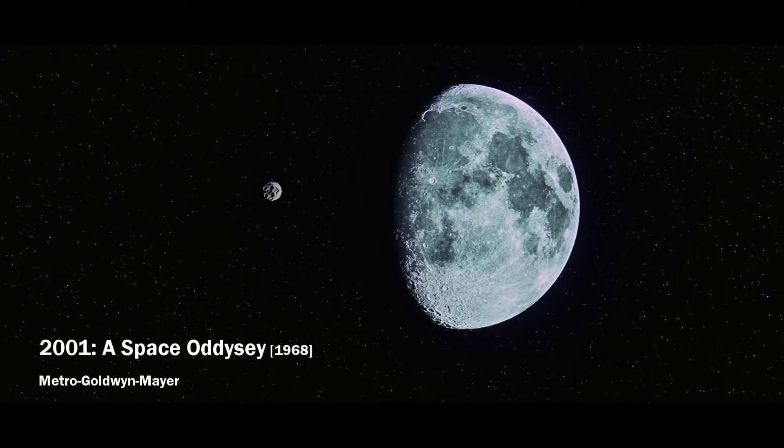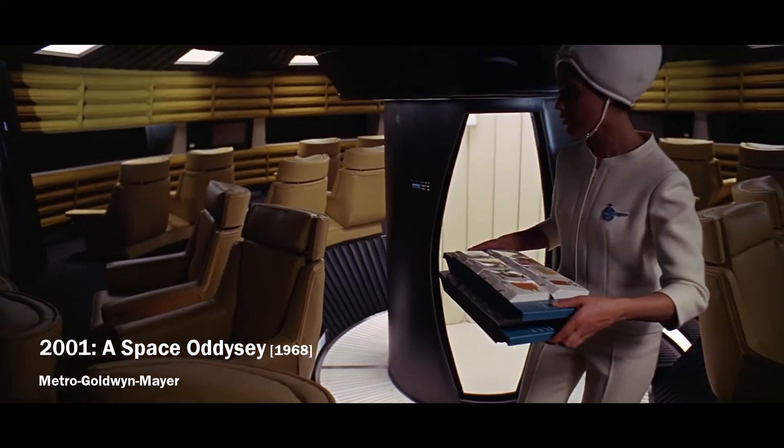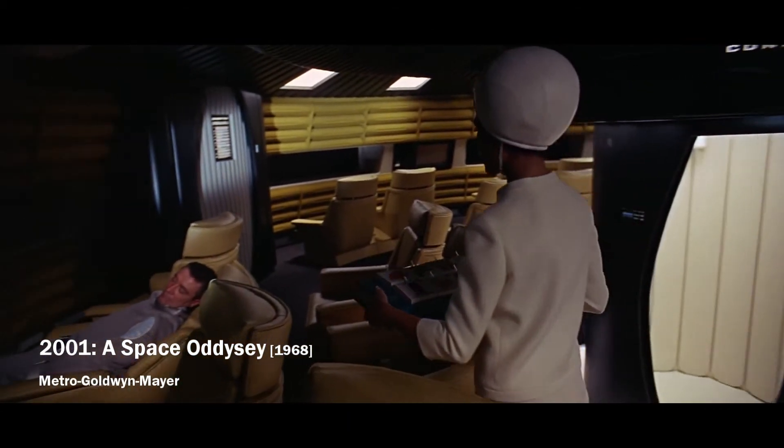Welcome back all the fans and followers of Space Fiction. Today we will look at how you can make your interplanetary journey more enjoyable.